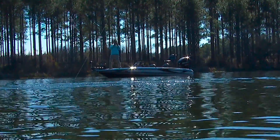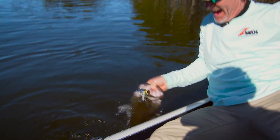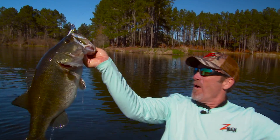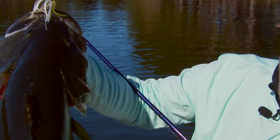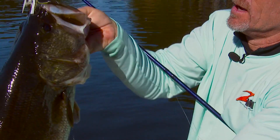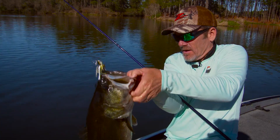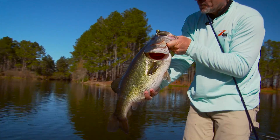Steven continues to maintain pressure on the fish and uses his rod and reel to work it back to the boat, where he's able to boat and release it. Leveraging prevalent seasonal structure and forage conditions, and with optimal rod, reel, line, and lure pairing with angler control in perfect alignment, Steven Browning is able to successfully break down the bite.